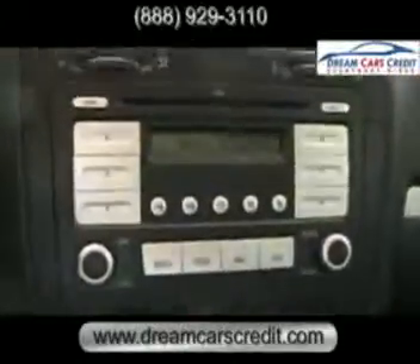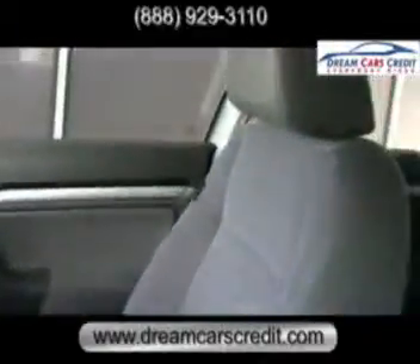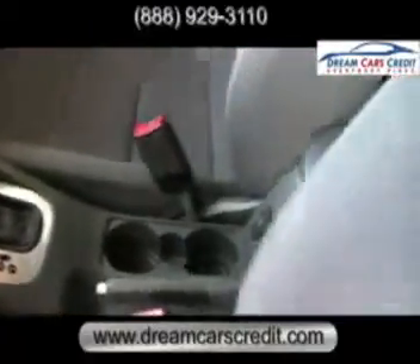If you visit DreamCarsCredit.com, you can view up to 30 pictures of every vehicle we have in our inventory. You can also find a map to our location, and you can even apply for and get approved for credit the same day.